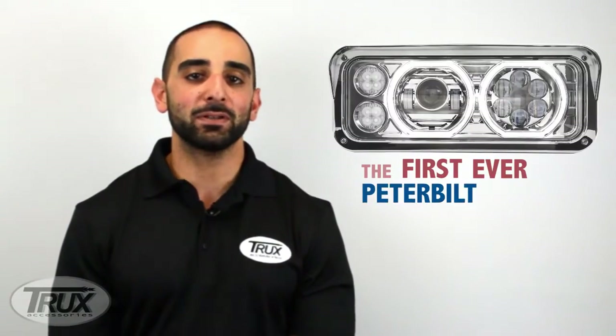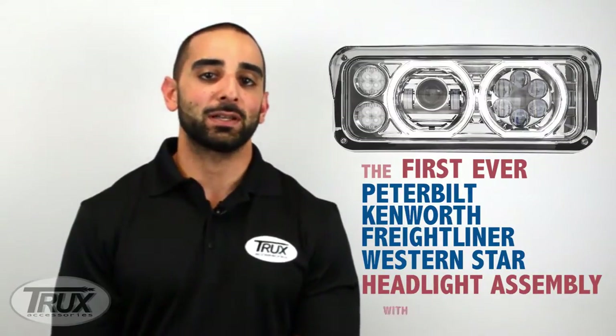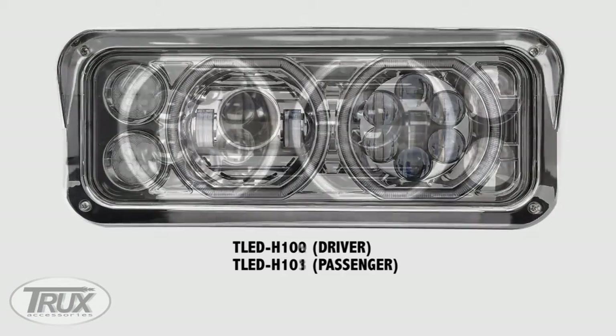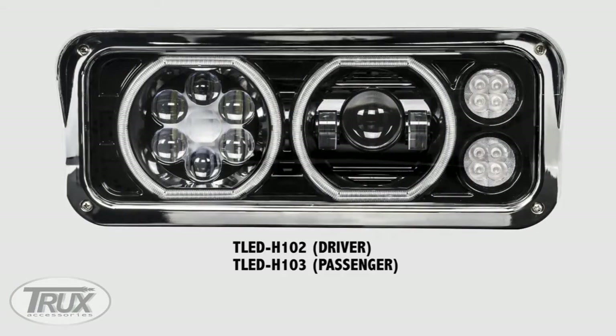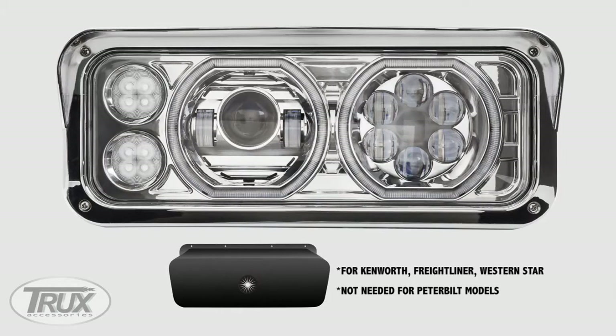It is the first ever Peterbilt, Kenworth, Freightliner, and Western Star headlight assembly with a halo function. It comes in both chrome and black. We not only designed the new headlight assembly, but also the new housing bucket for the Kenworth, Freightliner, and Western Star models. You won't need one for the Peterbilt models, as it fits perfectly in the OEM housing.